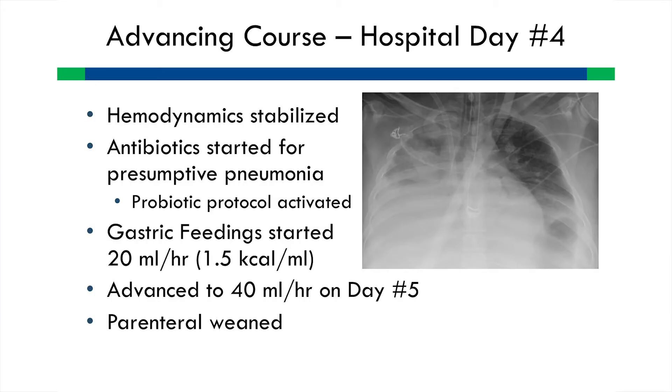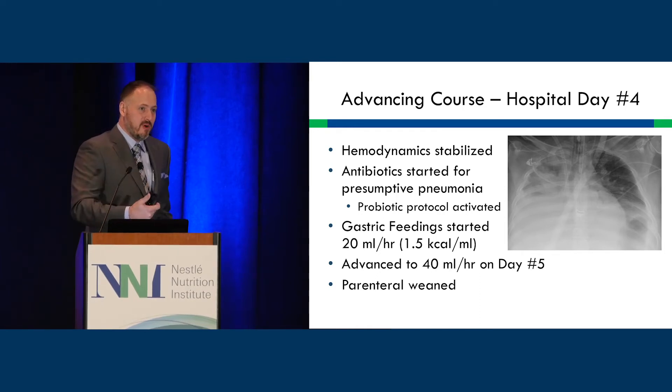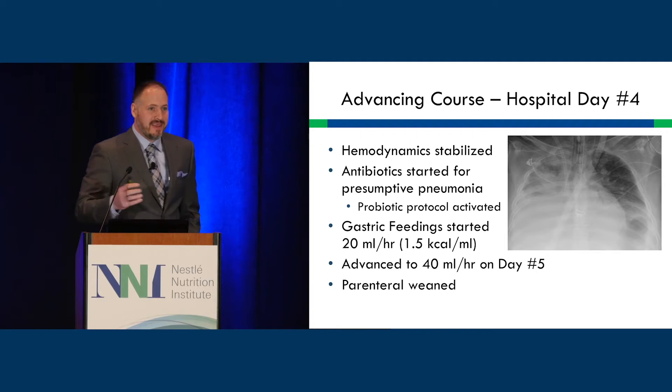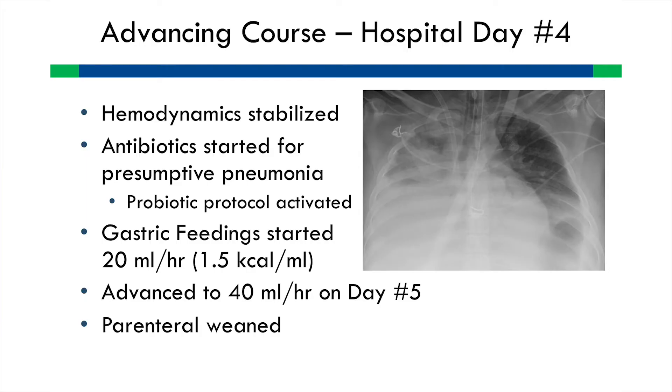By day four, his hemodynamics were better, but we diagnosed pneumonia and started probiotics. In 2008-2009 there was almost a moratorium on probiotics with pancreatitis due to the Besselink study, which used insoluble fiber at high doses in the post-pyloric setting with very high probiotic concentrations. We take a more physiologic approach and have treated thousands of patients with probiotics without similar results. We published a series of about 600 trauma patients and are actually increasing our probiotic use in the ICU while decreasing C. diff incidence.